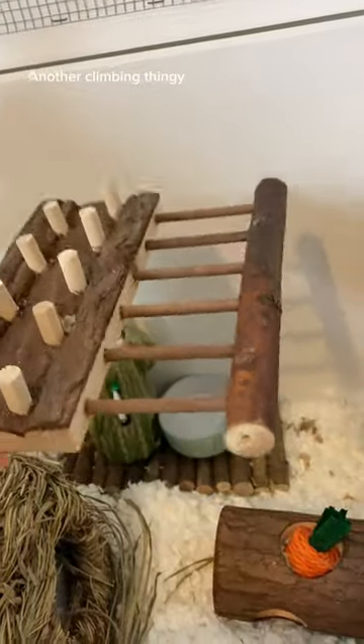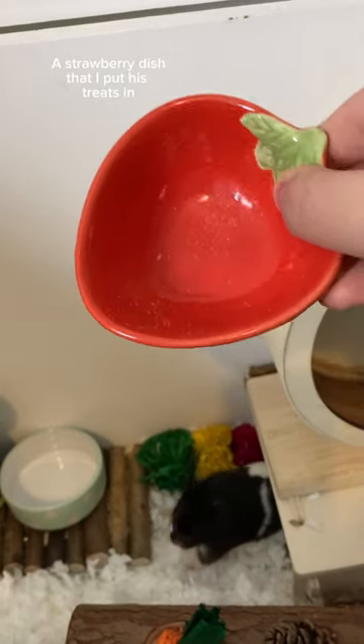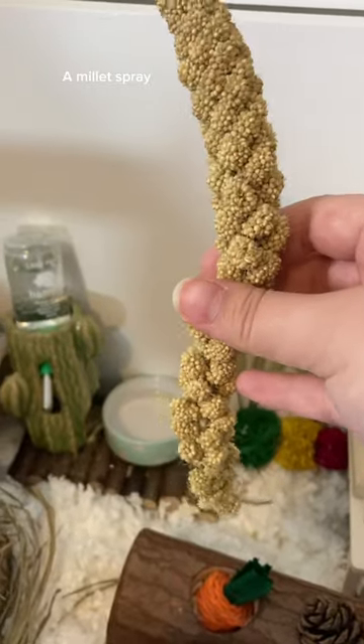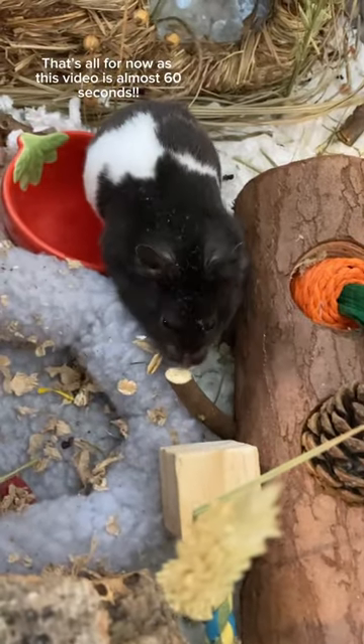Another climbing thingy, this thingy, a little bed, a strawberry dish that I put his treats in, wheat sprays, a millet spray, some forage stuff. That's all for now, as this video is almost 60 seconds.